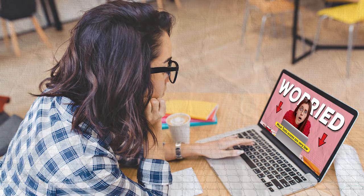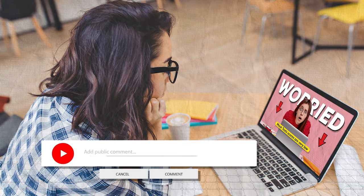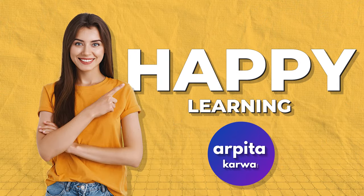That's all for this video. If you found it helpful, let me know in the comments. I'll be back soon with more helpful content. Until then, happy learning, keep loving literature, and stay tuned to arpitakarva.com. Good luck with your UGC NET preparation.